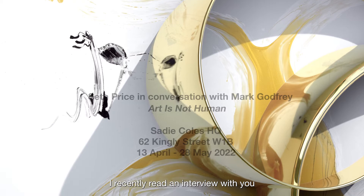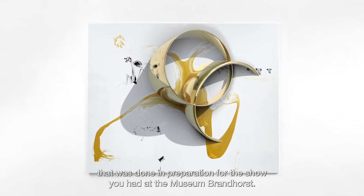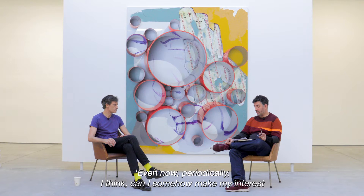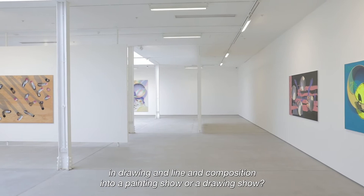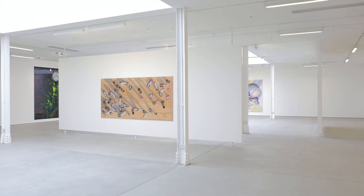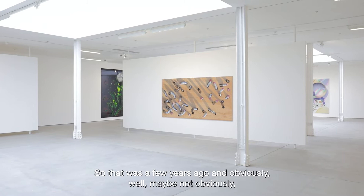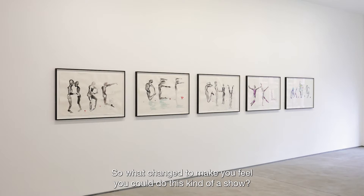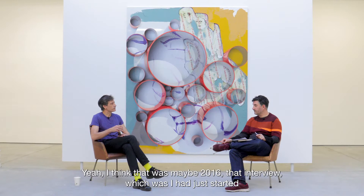I recently read an interview with you done in preparation for the show at Museum Brandhorst. Towards the end you said something like, 'Even now periodically I think: can I somehow make my interest in drawing and line and composition into a painting show or a drawing show?' And then: 'Maybe not yet, but someday I'd love to make paintings — I just haven't figured it out yet.' That was a few years ago, and we're in a show that might be called a painting show — so what changed to make you feel you could do this?